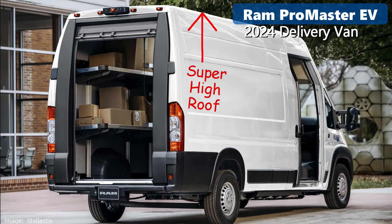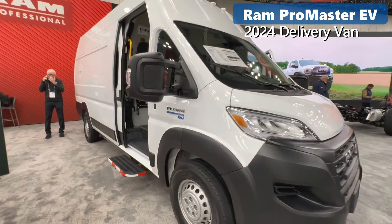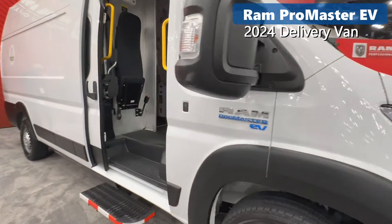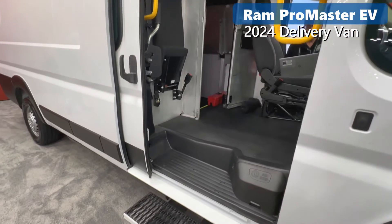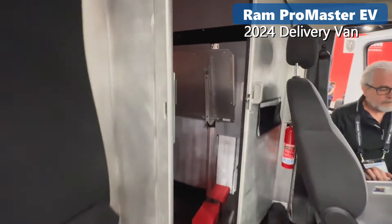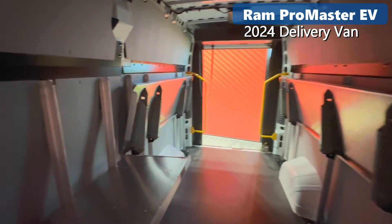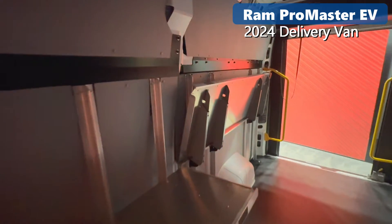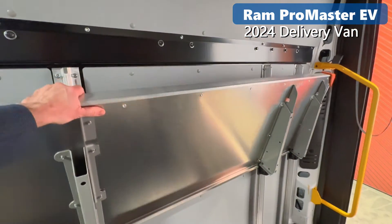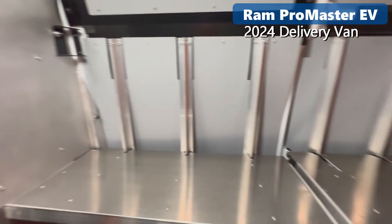Normally, you'd have to work with a separate upfitter for this. It includes a sliding curbside door to safely deliver packages, a low step-in, and a grab handle, a jump seat if you're lucky enough to have an assistant, factory LED lighting in the package area, and aluminum shelves that can be folded up to fit bigger boxes. Separating the package area from the driver is a sliding bulkhead door.